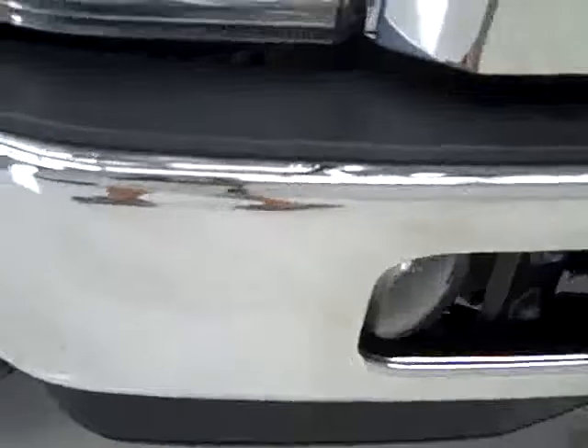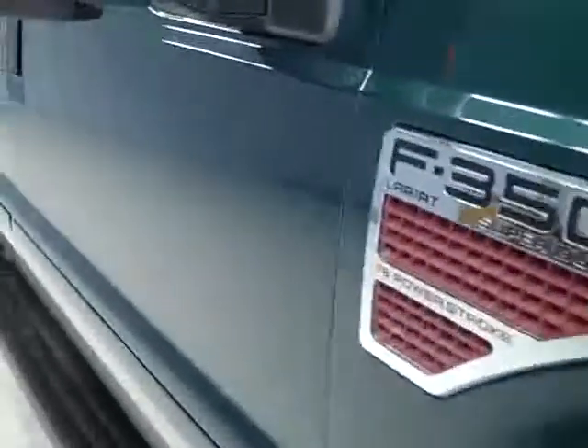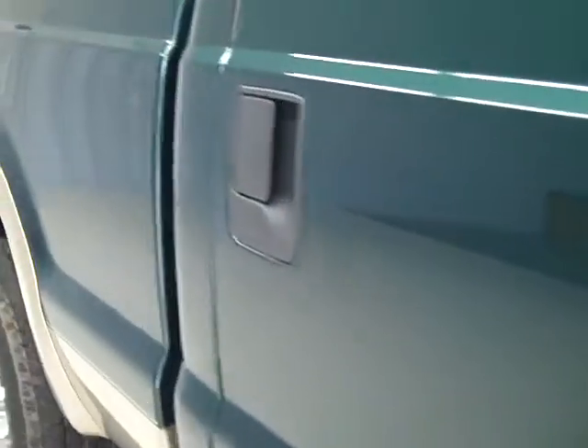Factory fog lights, no dents or dings in the front bumper. Continental ContiTrack tires with about half the tread left. Polished aluminum rims, and down this side of the truck you can see just how clean the body is and how reflective the paint is when we take these videos.